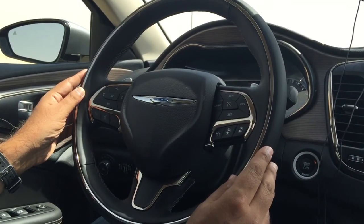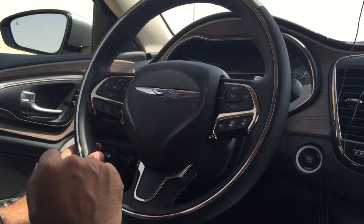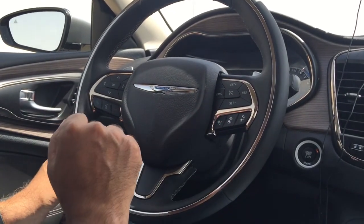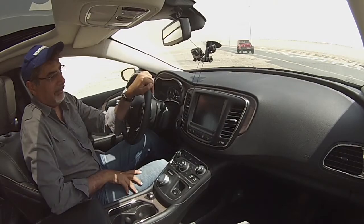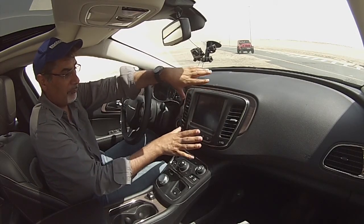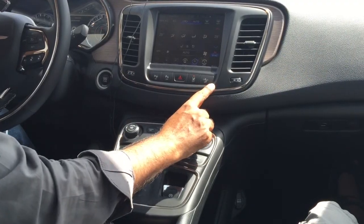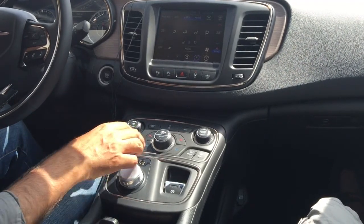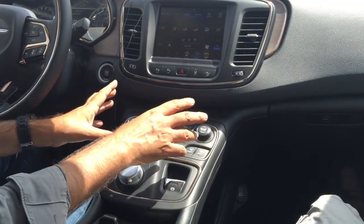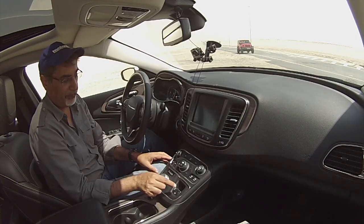Lovely steering wheel with plenty of chrome, plus lots of buttons for the trip computer and phone, and over here for the cruise control. We do have active cruise control behind the steering paddles for the 9-speed automatic. It has a big digital display familiar from other Chrysler and Dodge products. There are lots of driver aids: collision avoidance, lane keeping assist, parking assist, and all that sort of stuff.